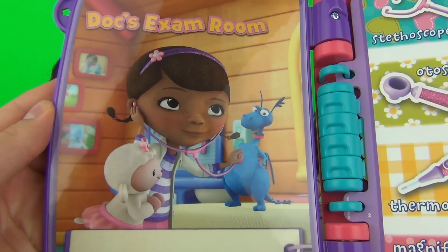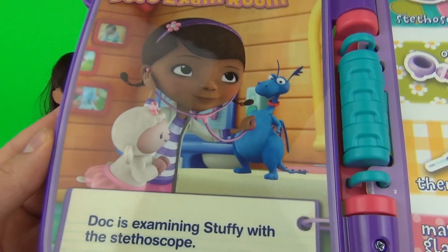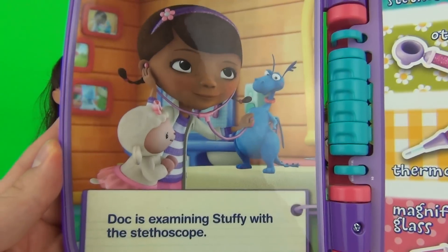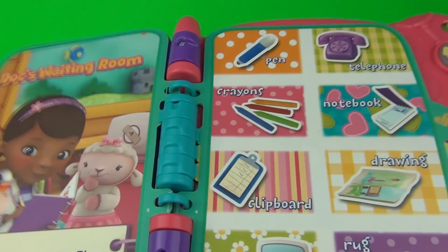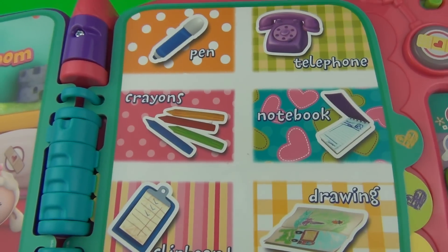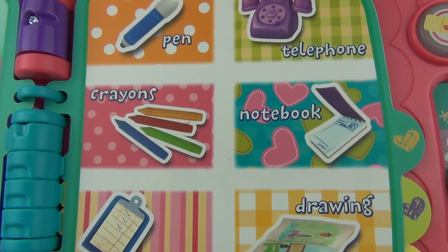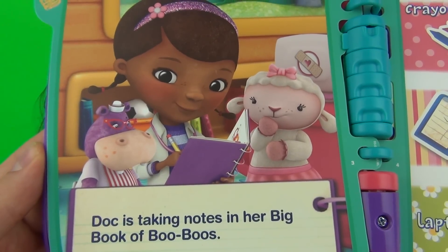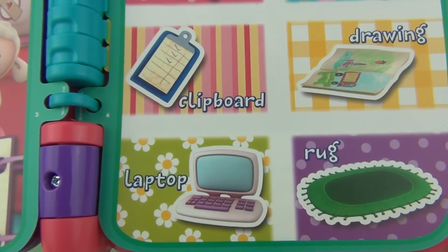Let's touch the opposite page and see what phrases we get. "Your heart, your heart sounds good, Stuffy. Always remember to exercise, Stuffy — it'll help keep you active and happy!" Doc's Waiting Room — beginning letters: notebook begins with the letter N. There's a lot of healthy tips in the Big Book of Boo-Boos, like eating vegetables helps you grow fast. Laptop begins with the letter L.